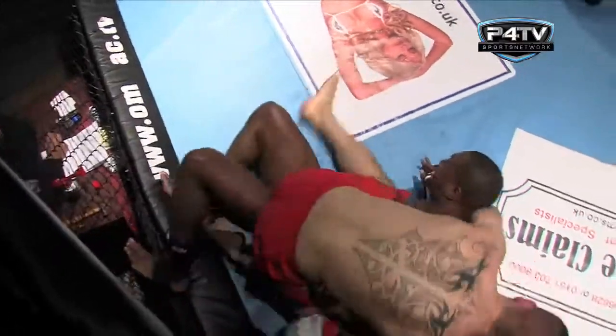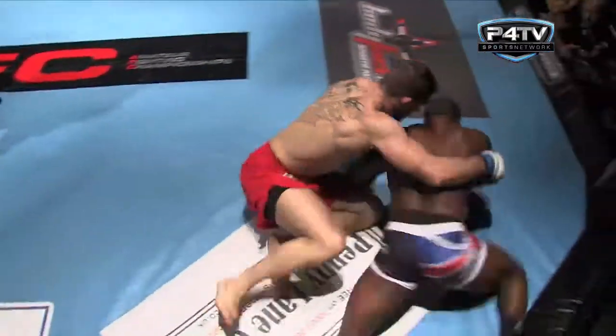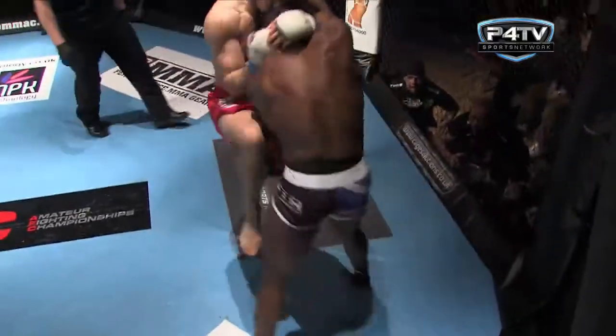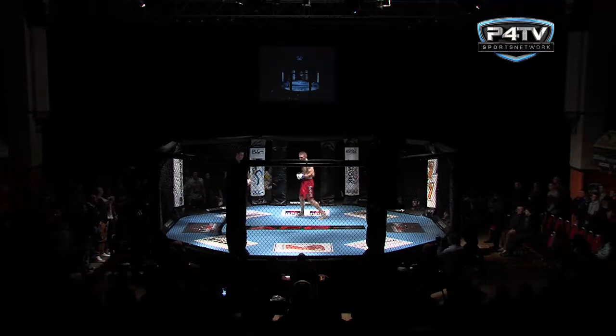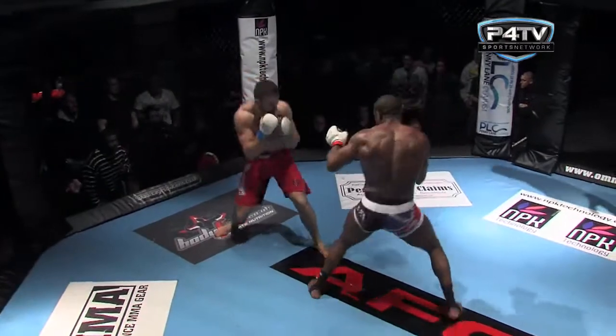Clamp finds himself into the mount though — dominant position. If he can just solidify it and calm the pace down a little bit, that will be his number one priority. It's very erratic at the moment and there are all sorts of gaps being left by both guys. Eunice pushes him off and now let's see the stand-up action — this is where Eunice would have wanted it.